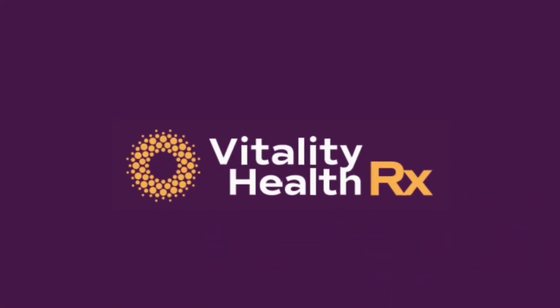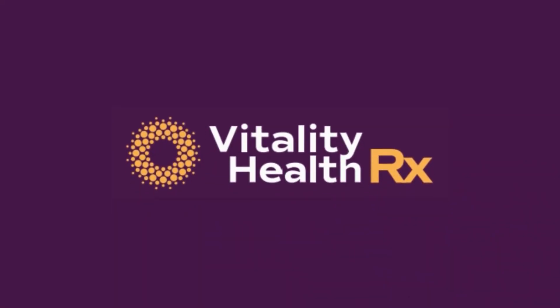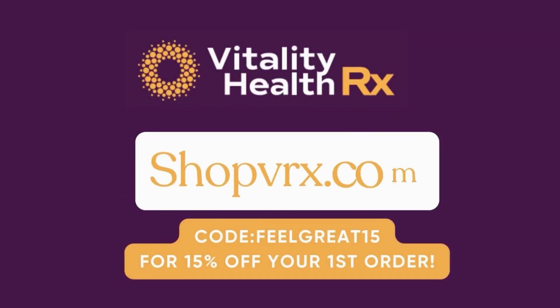Today's episode is sponsored by Vitality Health RX Supplements. Whether you're an athlete, a busy professional, or just someone looking to prioritize health, Vitality Health RX has what you need with premium ingredients and rigorous quality control. Their supplements support your body's natural functions. Visit shop.vrx.com and use code FEELGREAT15 for 15% off your first order.